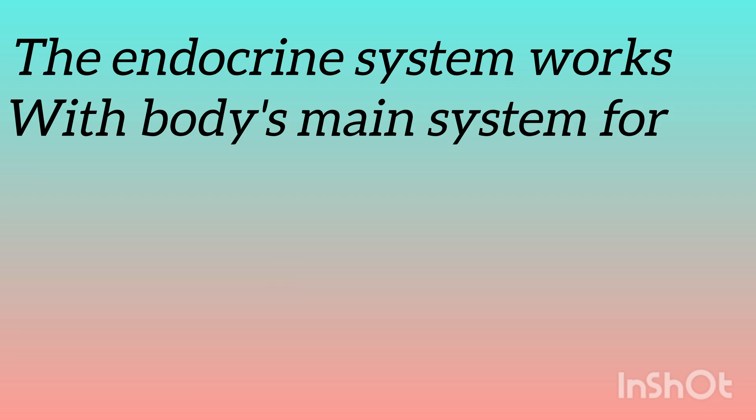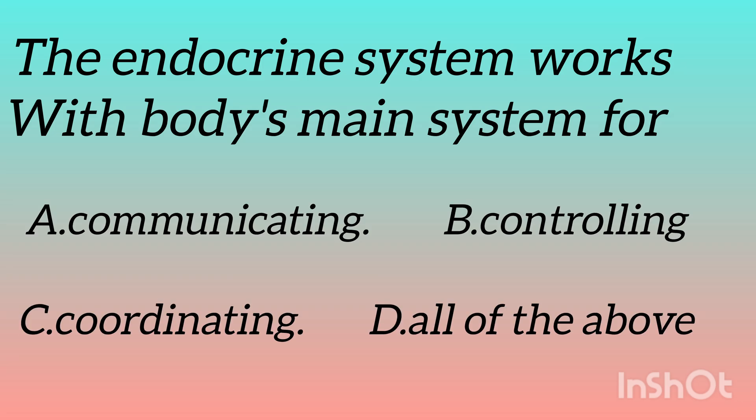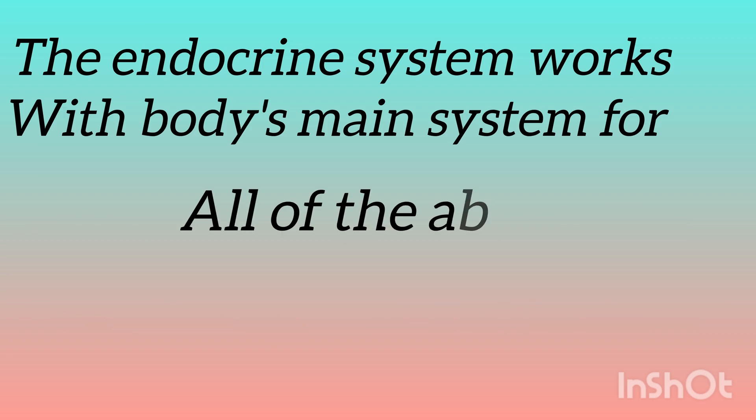The next question is: the endocrine system works with the body's main system for — options are: communicating, controlling, coordinating, all of the above. Guess the answer? And the answer is all of the above.